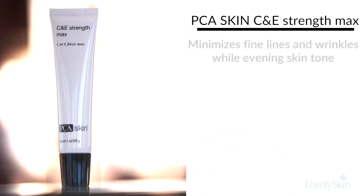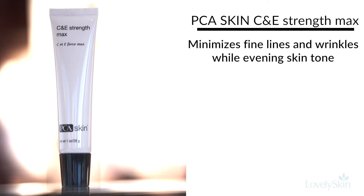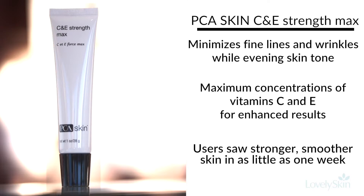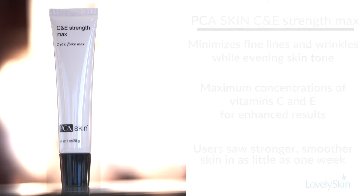Our second one is called C and E Strength Max. It contains a 20% pure vitamin C and 5% pure vitamin E, providing the full therapeutic level of C and E to help brighten and minimize fine lines and wrinkles.